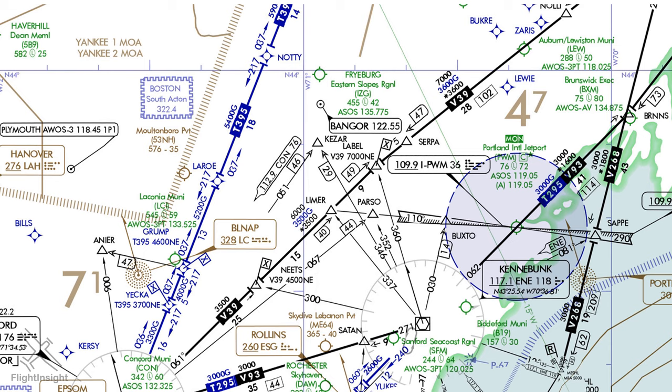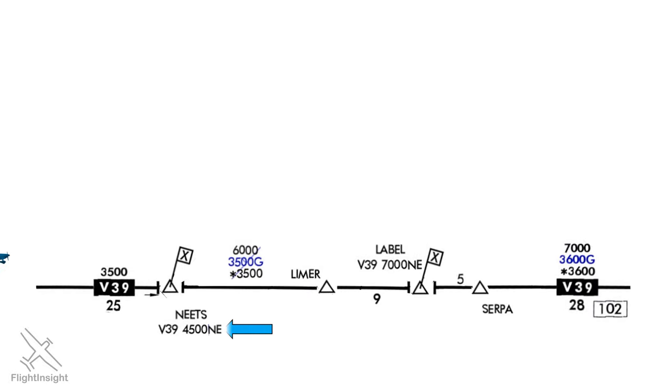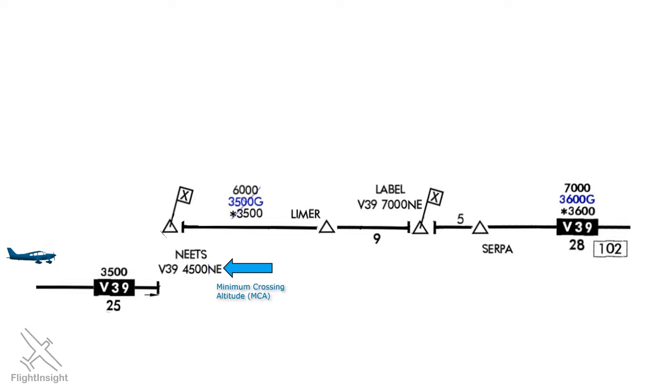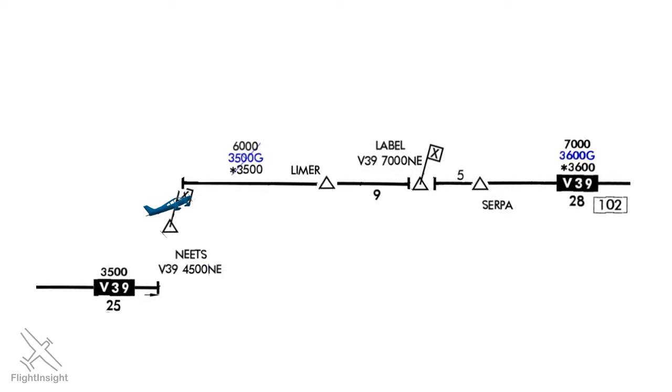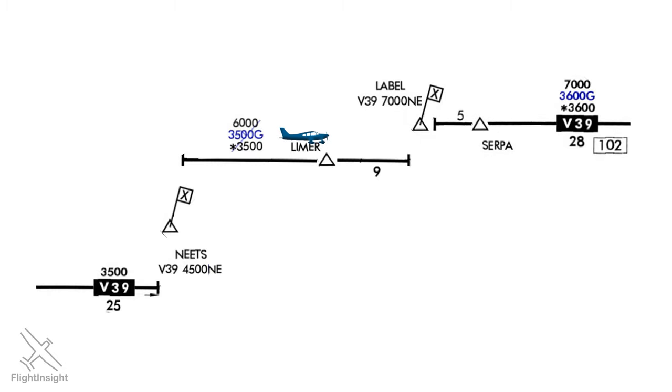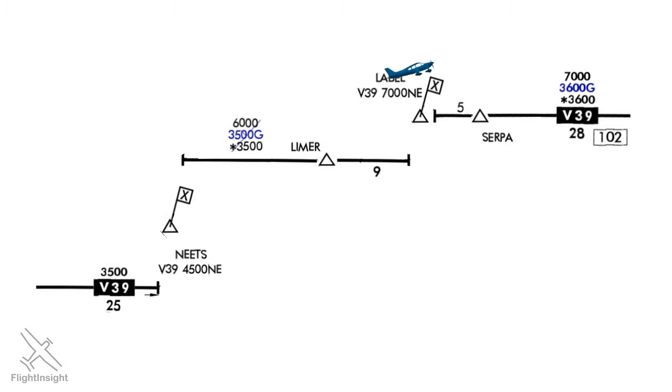Looking at Maine, we can see one more complexity built into our altitude planning on Victor 39. At both the NEATS and LABEL fixes, there's a flag with an X on it — this is the minimum crossing altitude, or MCA. At NEATS, if we're northeast bound along the airway, the MCA is 4,500 feet. Normally we can start our climb when we reach the fix where the MEA changes, but here we have a further restriction that forces us to start the climb earlier so we can cross the fix at the minimum crossing altitude. Starting at the MEA of 3,500 feet, we'll need to plan our climb to cross NEATS at 4,500, then continue climbing to the next MEA of 6,000 feet. There's no break at LIMER so we can continue past, but LABEL has another MCA at 7,000 feet. We'll need to start our climb to cross LABEL at 7,000 feet and then stay at that new MEA along the rest of the segment. These MCAs have to be taken into account in our route planning.